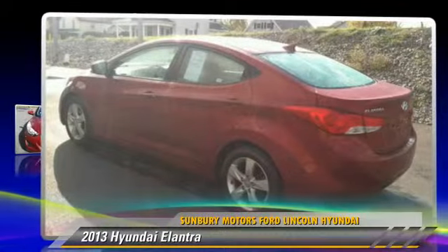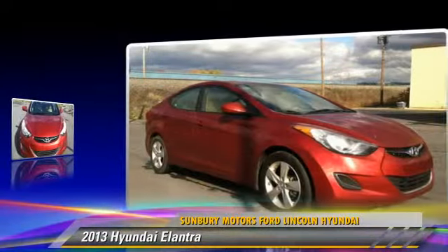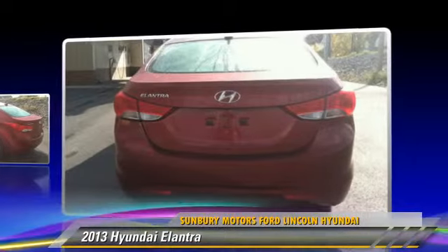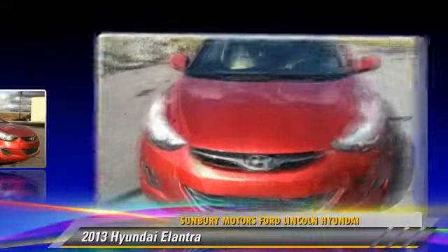Powered by a 1.8 liter four-cylinder engine with an automatic transmission, this vehicle with fewer than 35,000 miles on the odometer gets up to 37 miles per gallon. Give us a call to schedule your test drive today.